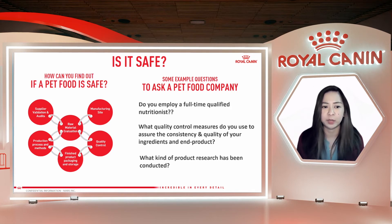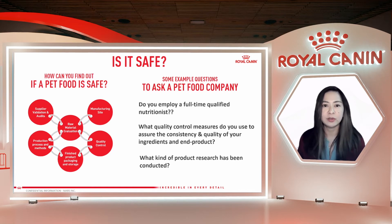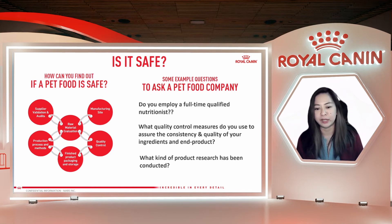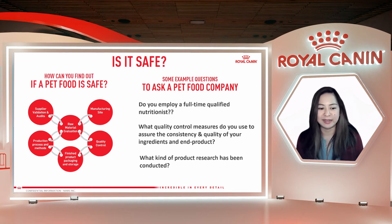Next, what kind of product research has been conducted? After producing the food, it shouldn't just be released — there should be clinical trials for efficacy, done with vets and also pet owners. They can also do peer-reviewed research by leading scientists, and field trials in collaboration with breeders and other pet professionals. I encourage you as a responsible pet owner to please ask these questions.